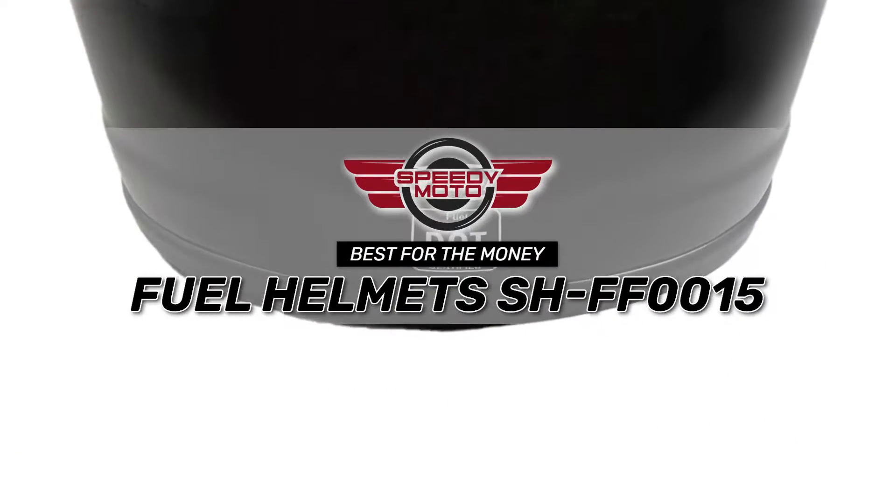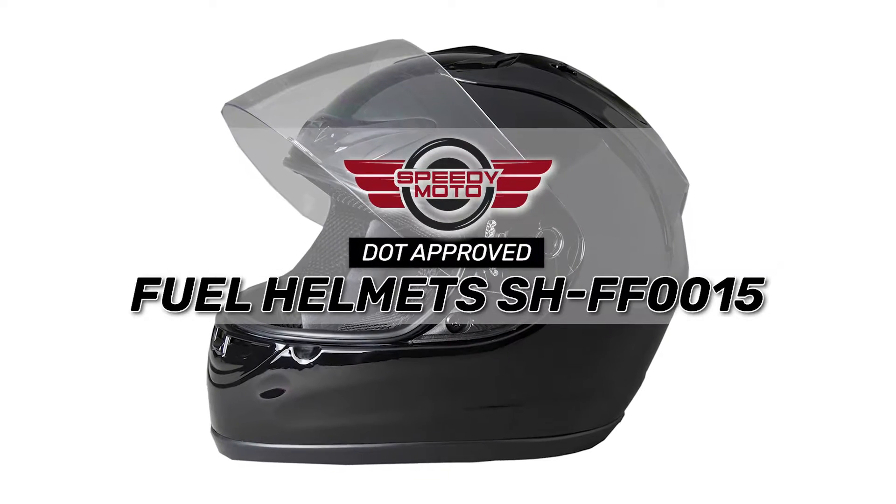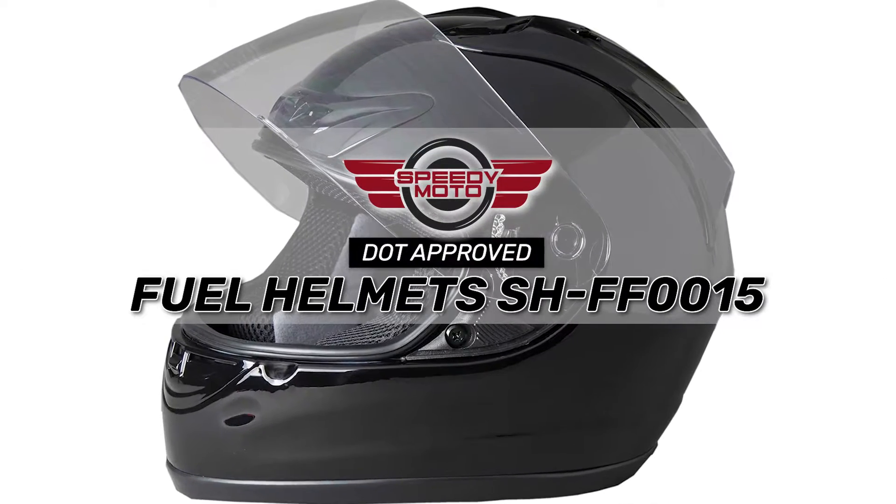Bottom line: it's the best for the money. It offers maximum airflow with a dual-vented diffuser, and it's DOT-approved, making it quite a safe helmet.